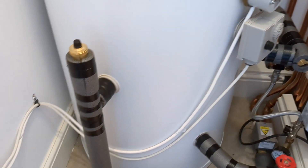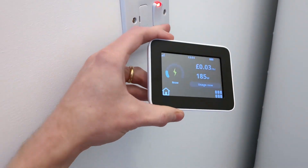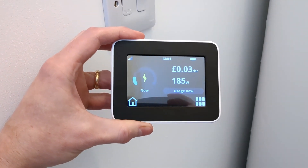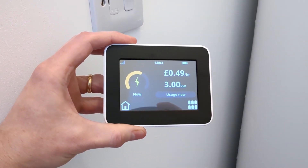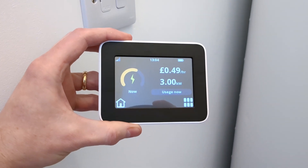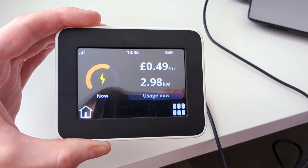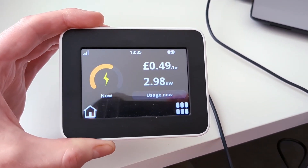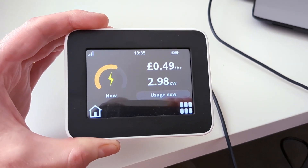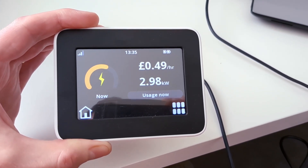I'm going to turn this immersion heater on and we'll see how much power it uses. Just about three kilowatts, which is more or less what I expected. So now I'm sat in my home office doing some work, and I'll keep an eye on this. As soon as the wattage drops back to normal, I'll turn the immersion heater off.